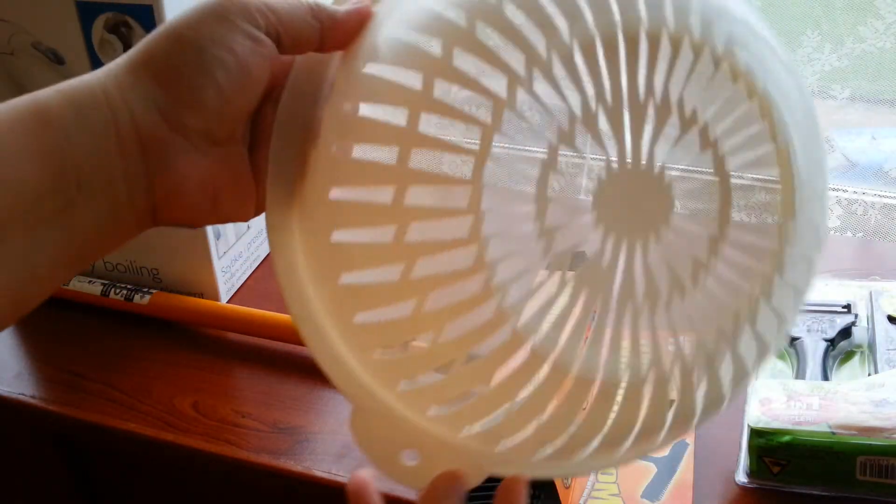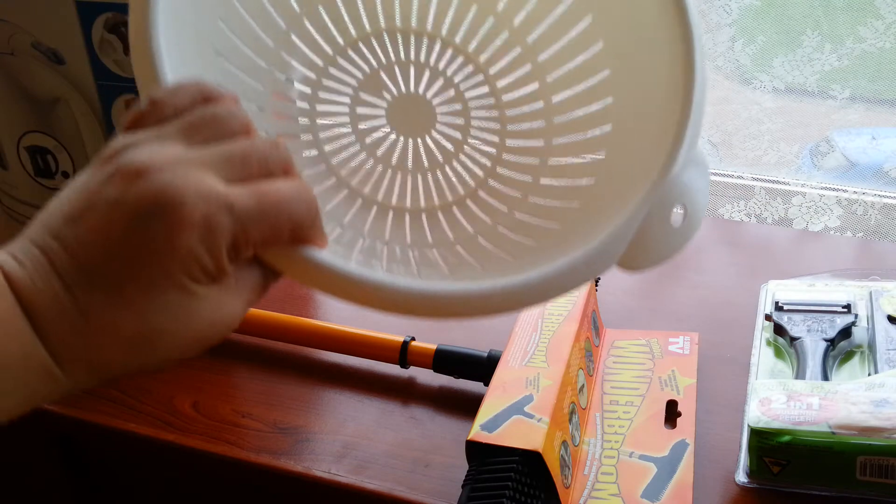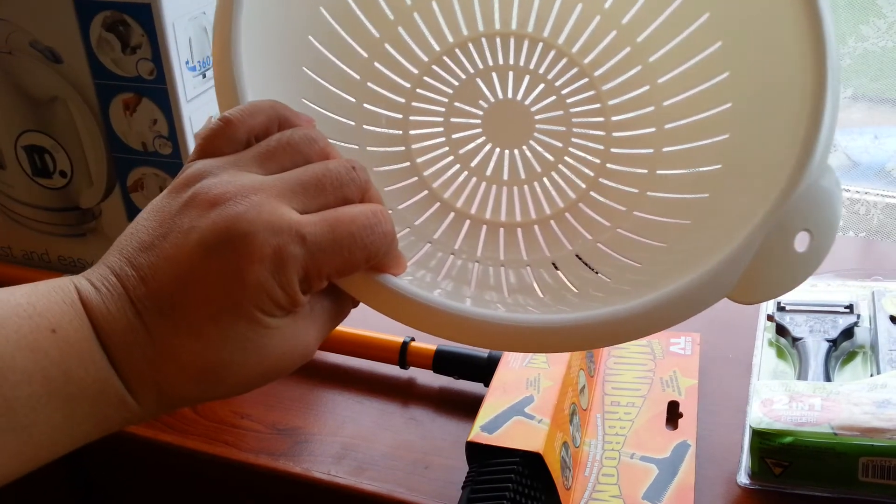And of course the famous colander. The colander is 2.99 euros.